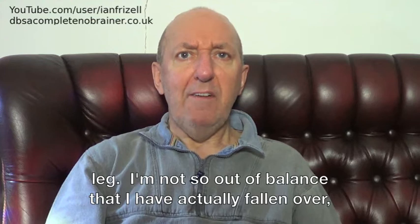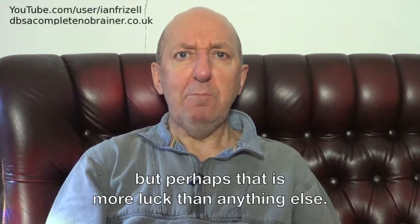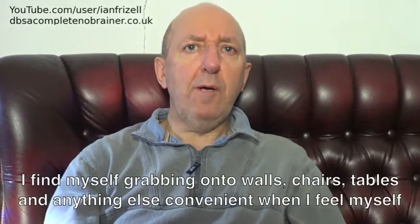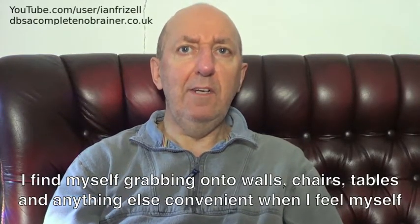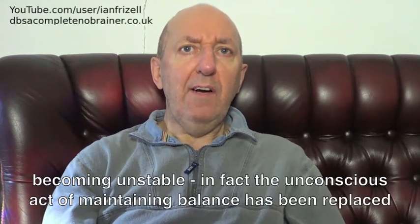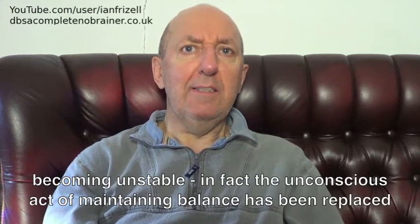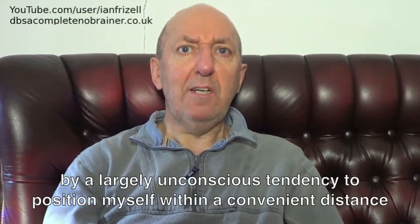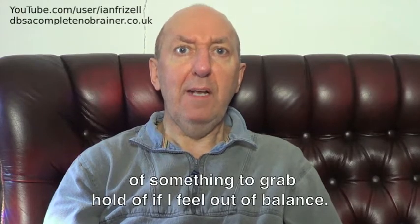I'm not so out of balance that I've actually fallen over, but perhaps that is more luck than anything else. I find myself grabbing onto walls, chairs, tables and anything else convenient when I feel myself becoming unstable. In fact, the unconscious act of maintaining balance has been replaced by a largely unconscious tendency to position myself within a convenient distance of something to grab hold of if I feel out of balance.